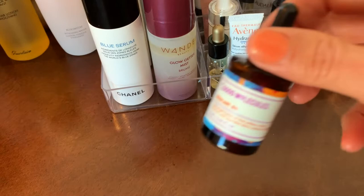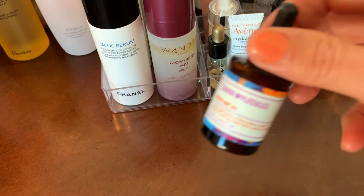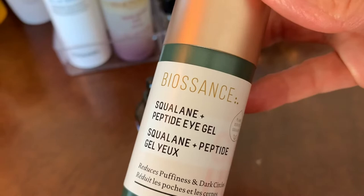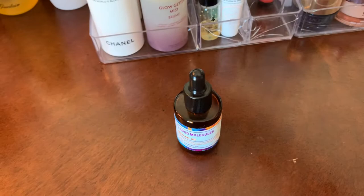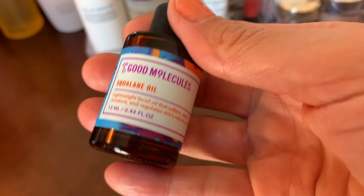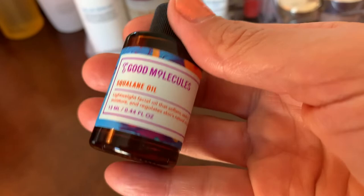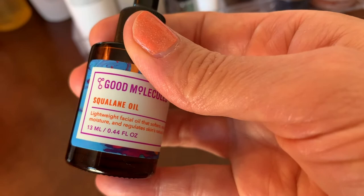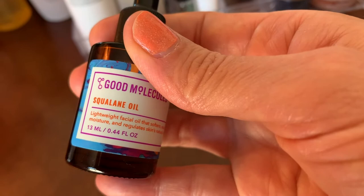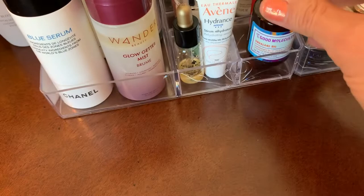This is a yes — the Good Molecules Squalane. I haven't compared the cost versus Biosense's own squalane yet. This is very inexpensive, so if you just want to try it, it's a great entry point. I'm not really familiar with squalane but I believe this is from a plant source — it really soaks into your skin, and there are differences between different types of oils.